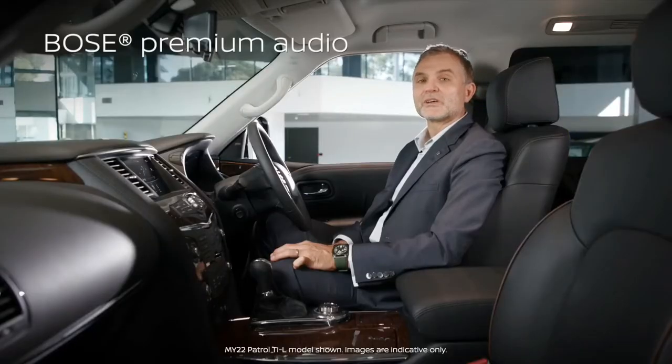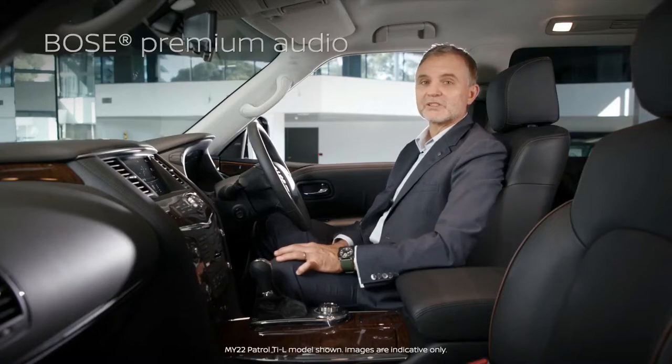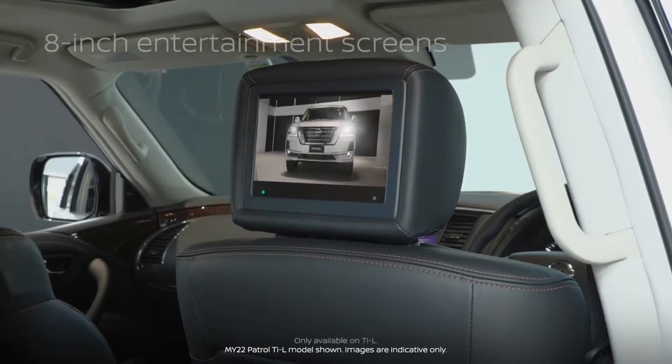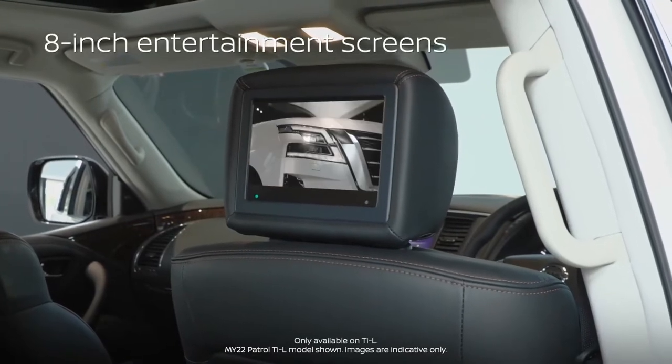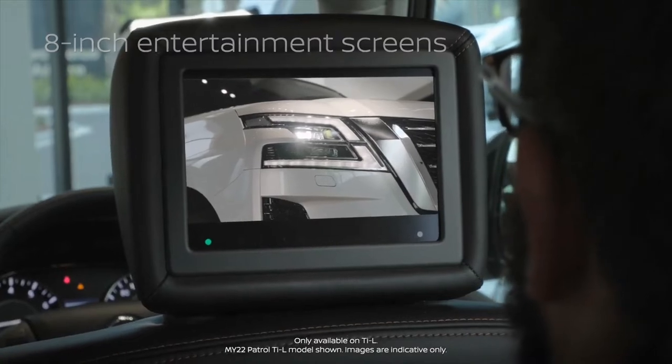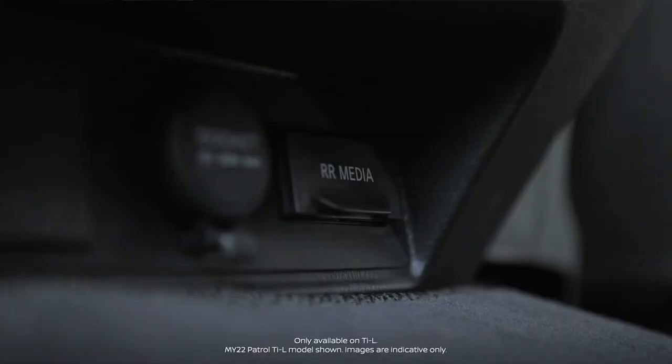The Patrol TI-L also has music lovers covered with 13 premium Bose speakers that have been specially engineered for the unique acoustics of the Patrol cabin. Two 8-inch screens in the second row with headphones and remote control entertain your passengers from a variety of sources including USB and HDMI.